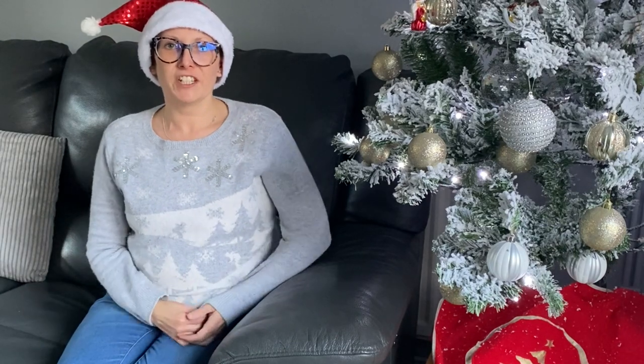Hi everyone and welcome back to another video. Today I'm going to share some stocking filler ideas, mainly for children, but you could adapt them for adults too. They're all fairly reasonably priced, most coming in at around or under 10 pounds, with some real budget bargain ones as well. I've got boys, so these are tailored towards boys, but you could get slightly different versions for girls.